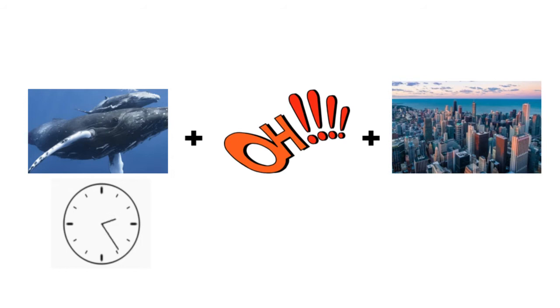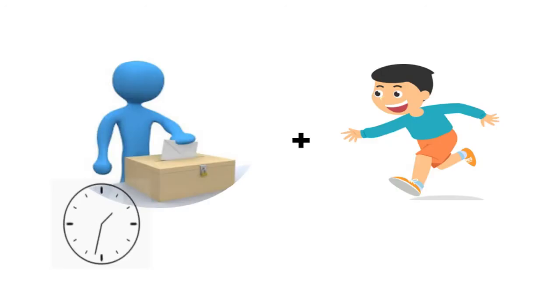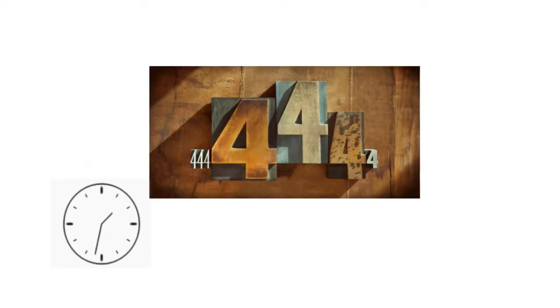Let's check your mind. Let's check everything. Let's go through these questions.